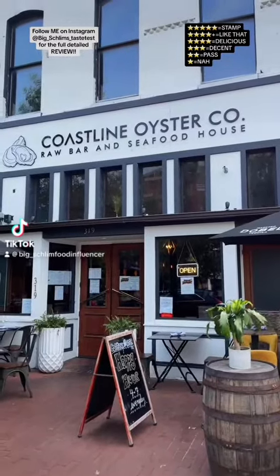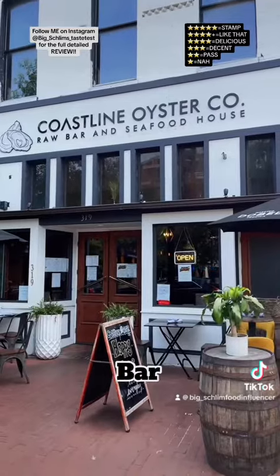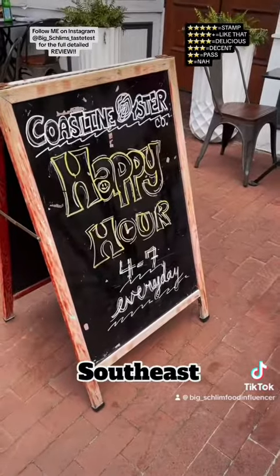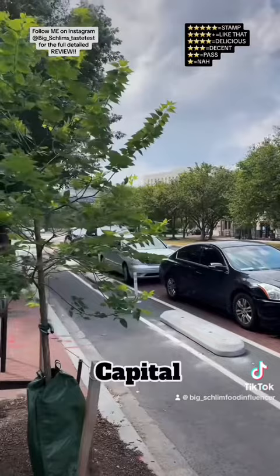Good day good people. This is where I'm at — Coastline Oyster Company, Raw Bar and Seafood House. We're at 319 Pennsylvania Avenue, Southeast Washington D.C., Capitol Hill.